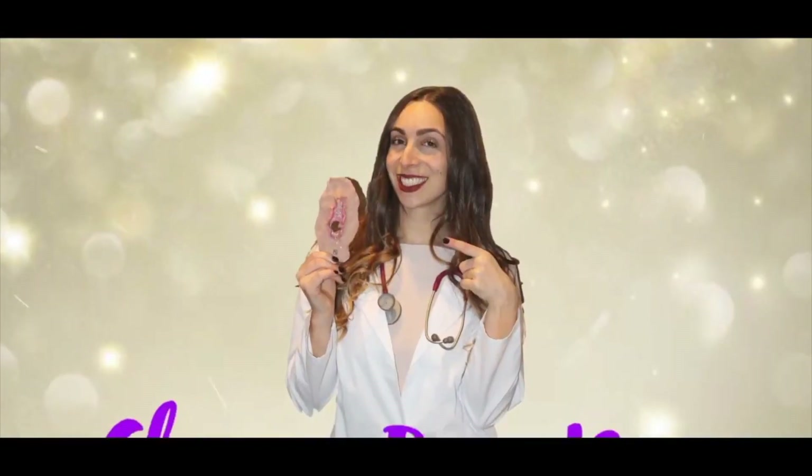I'm Glamour Puss MD. Today we are going over the external female genitalia in thorough detail so that you get all the facts, you know the names, you know where things are, you have your locations, and you have a comprehensive understanding of the external female genitalia.